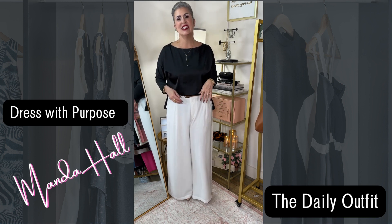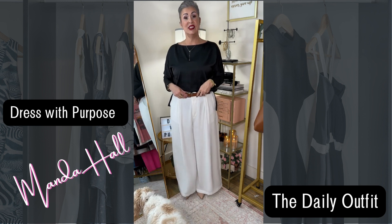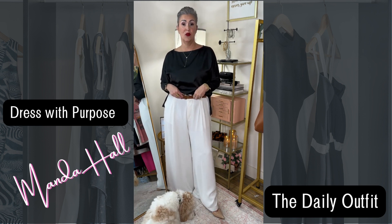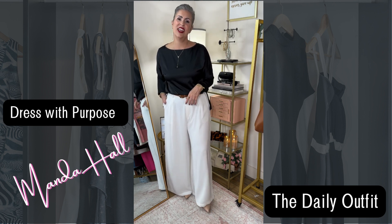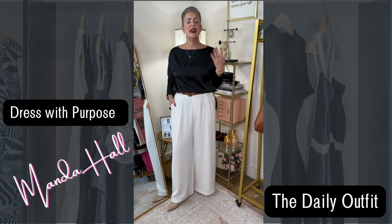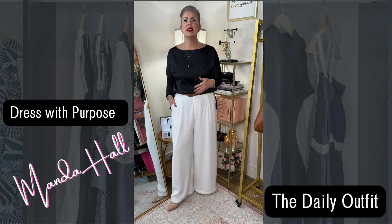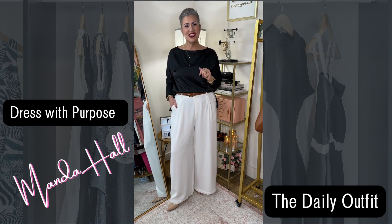I decided to pair it with this actually reversible Steve Madden belt I picked up from Ross — it's black on the other side. I just thought it was a very classic look for today. You could totally put a blazer over this, but I decided to go a little more elevated today.